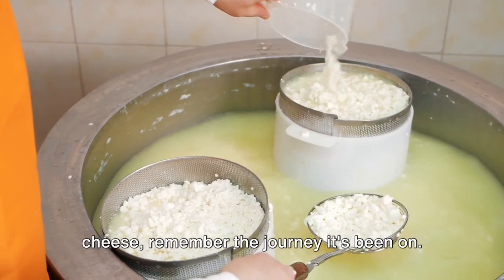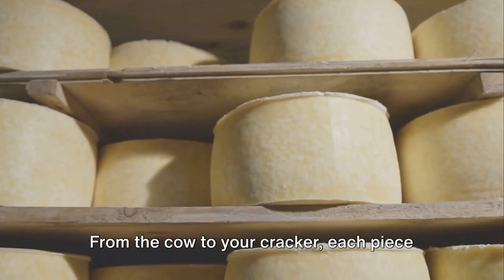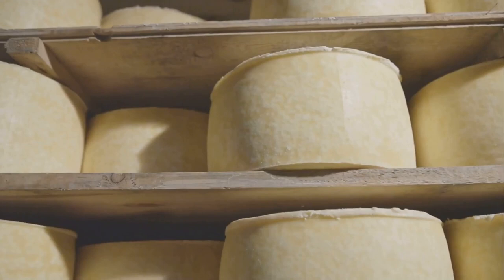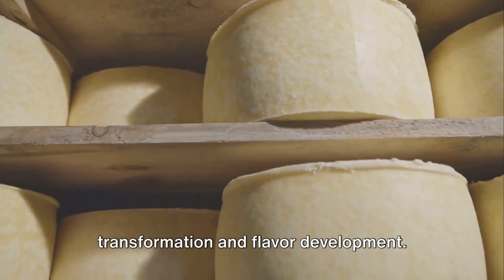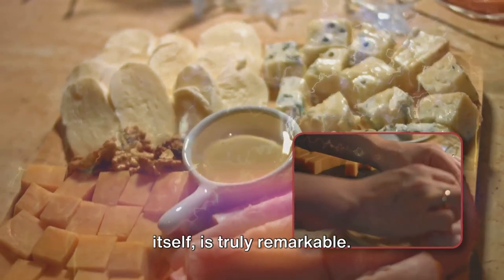So the next time you enjoy a slice of cheese, remember the journey it's been on. From the cow to your cracker, each piece of cheese carries with it a story of transformation and flavor development — a story that, much like the cheese itself, is truly remarkable.